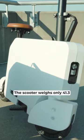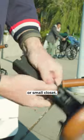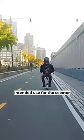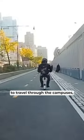The scooter weighs only 41.3 pounds and easily folds down to a manageable and rollable device that you could store in the back of a car or a small closet. Honda's ideal intended use for this scooter is for people to quickly get around in the city or for college students to travel through campuses.